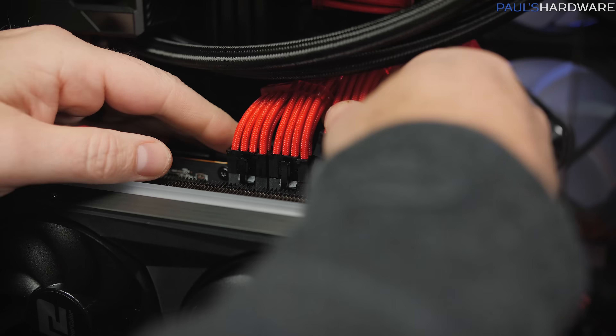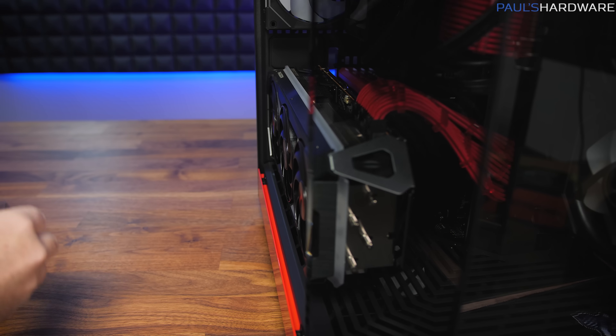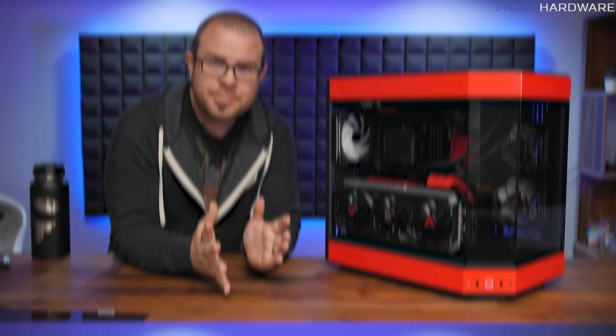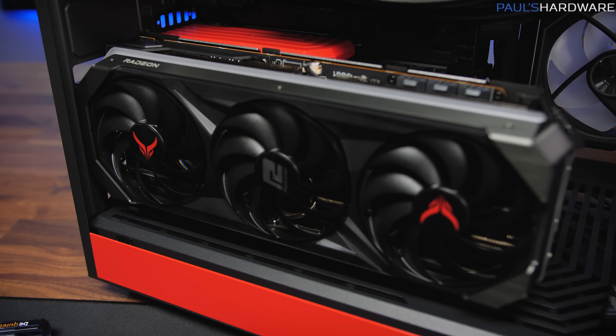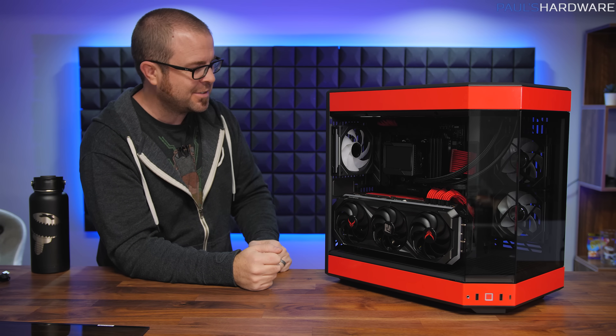That brings us to the final steps for this build: basically, the graphics card. There's really small clearance here, which I hope is okay. So I'm guessing there were at least a few of you who, a couple minutes ago, as I was describing my plans, were thinking: Paul, I don't think you can do that in the Hyte Y60 case. And I should know this because I've built in this case before — the Hyte Y60 case supports vertical, full-sized graphics cards only. The rest of the expansion slots are half height.